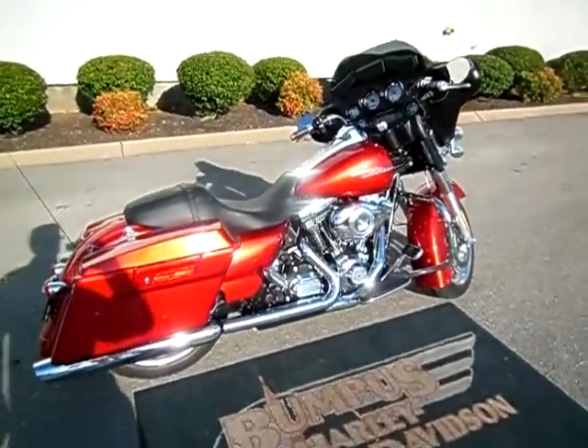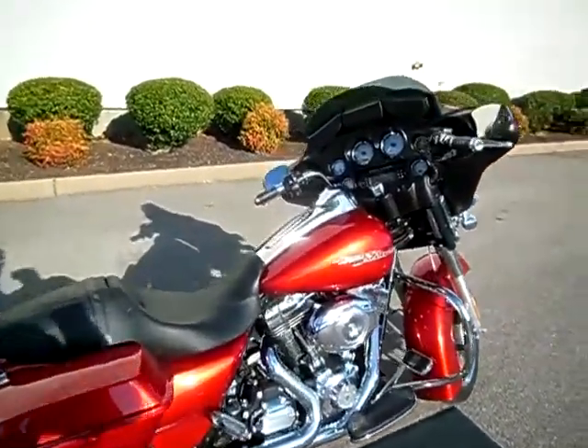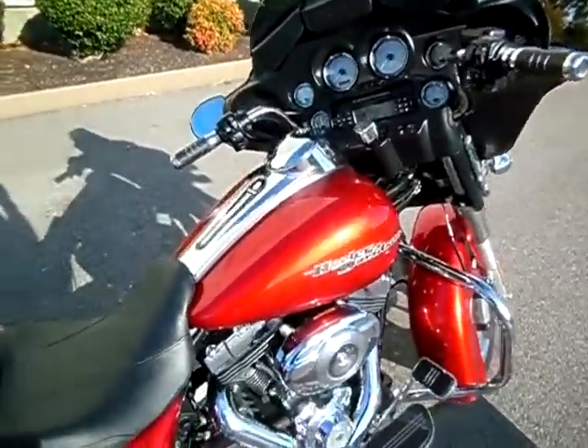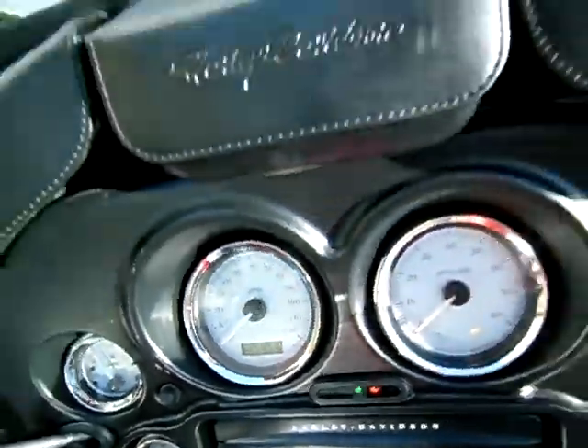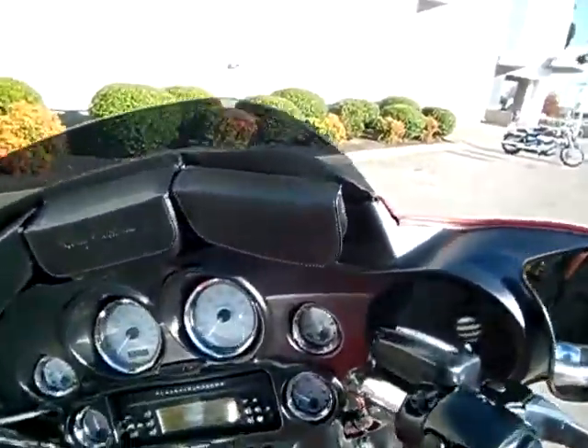Hey everyone, this is Greg, your internet sales guide down at the Murfreesboro location of Bumpass' Fine Family Dealerships. What we have here is a 2013 Ember Red Street Glide with only 14,810 miles on it and a ton of nice upgrades made to the motorcycle.